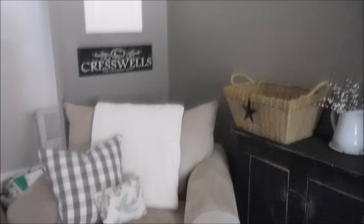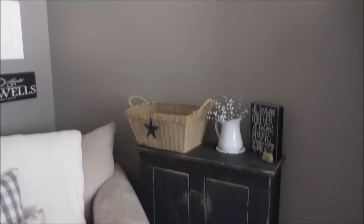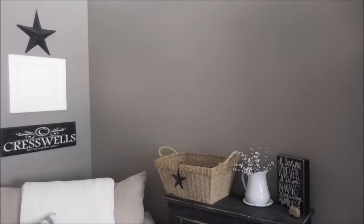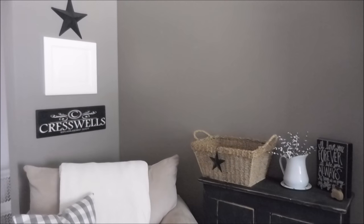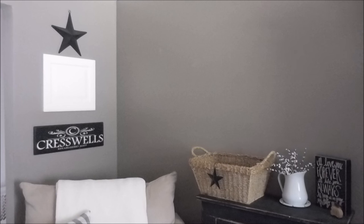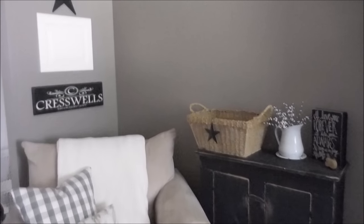This area right here I am fairly satisfied with. However, I need something on this wall — I would actually like some sort of a lamp. The one major thing I want to change in the room is the wall color. I hate it. It is so dark, and I wish I had gone with something much lighter. I will share my color choices later in the video. Everything in this room stems from this really dark color, and I don't like it.